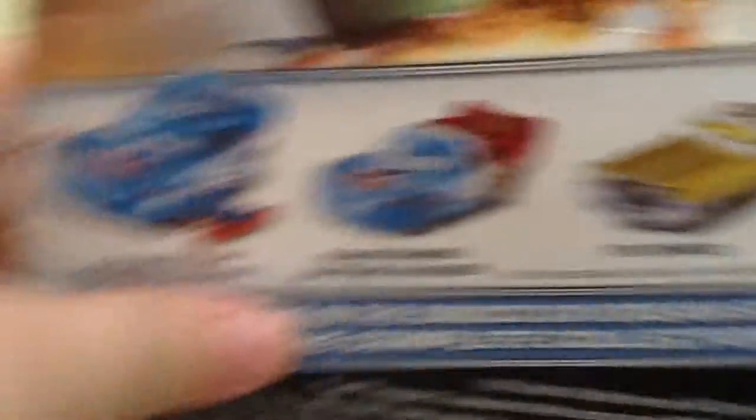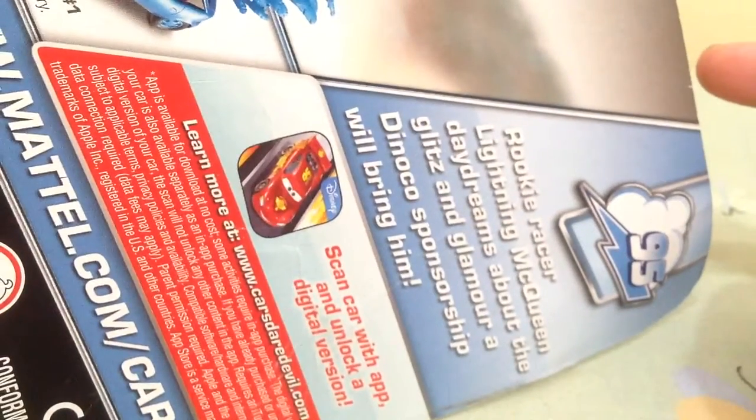On the back you can see the mechanical drawings in the background, like all the drawings on the back. You see Lightning Storm Lightning Green, Transforming Lightning Green — that's Dinoco — and Dinoco Showgirl number 1. There's the app there. Slippin' Smith Race Line Green daydreams about the glitz and glamour, Dinoco spawn the ship, and bring him.